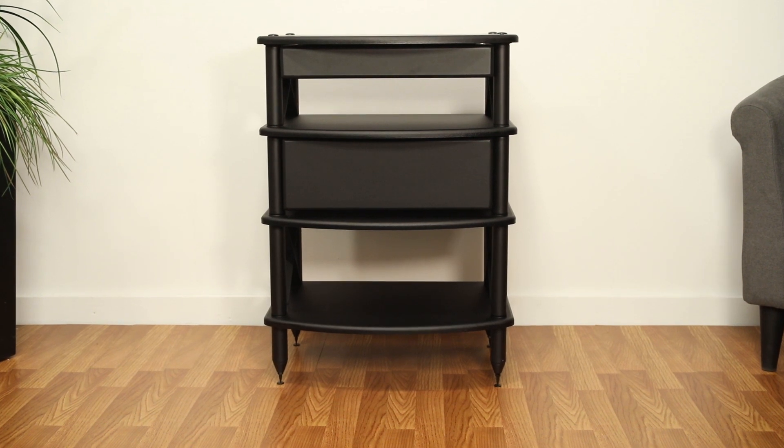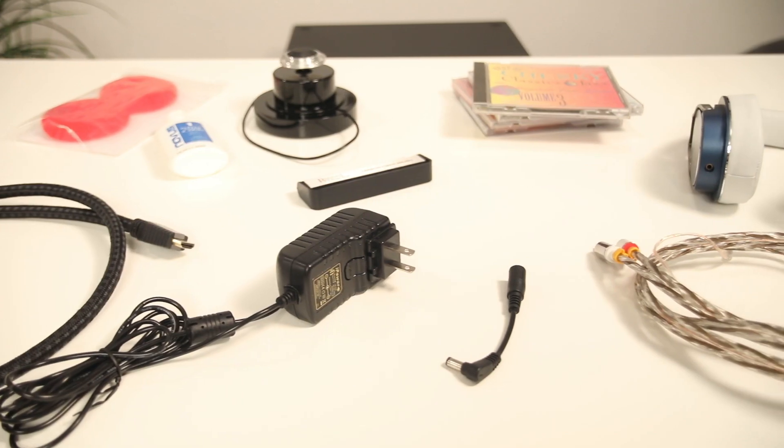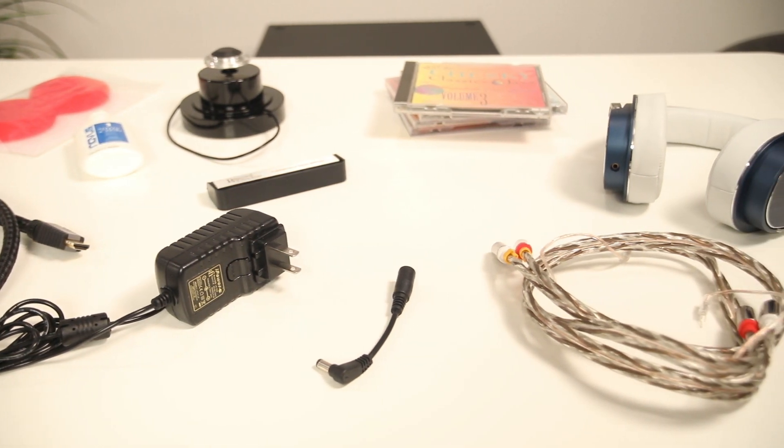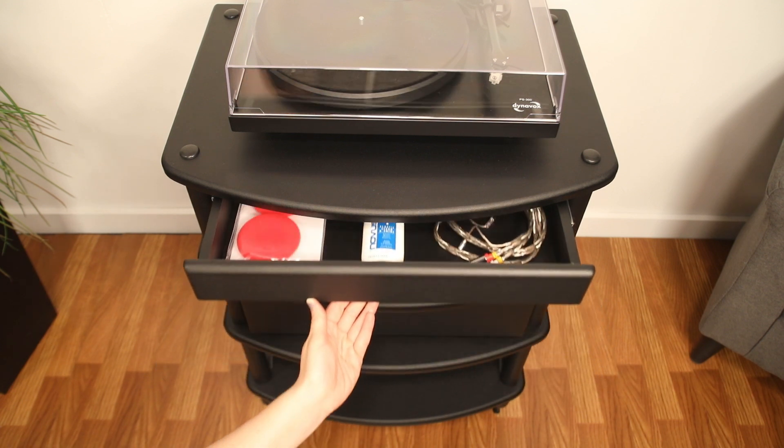With the Pangaea Audio Vulcan Drawers, you can resolve to keep those special items with the stereo system right where they belong. No more looking for those misplaced items that are so necessary to the proper functioning of your awesome system.